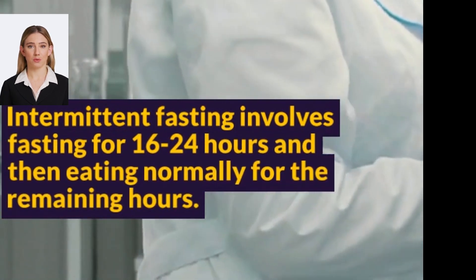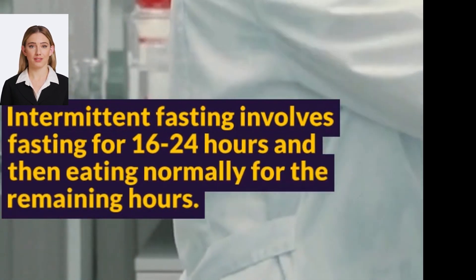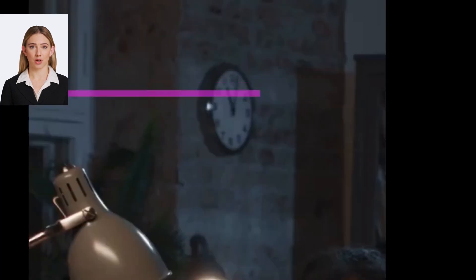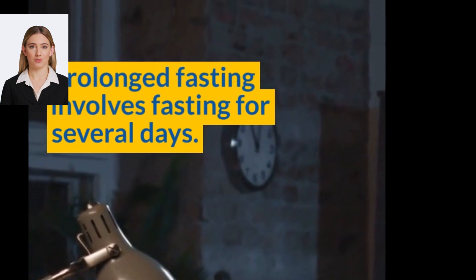When you fast, your body uses glucose from the liver as a source of energy, which can cause blood sugar levels to drop. This can be particularly dangerous for people with diabetes who take insulin or other diabetes medications that lower blood sugar levels.